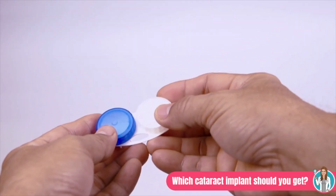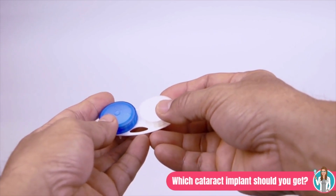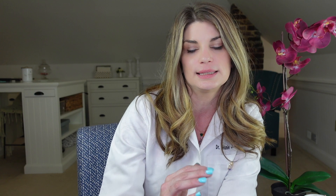For most people, the brain adapts and can use the information from both eyes to provide adequate vision at all distances. If monovision does sound appealing, trying contact lenses before surgery is very useful.